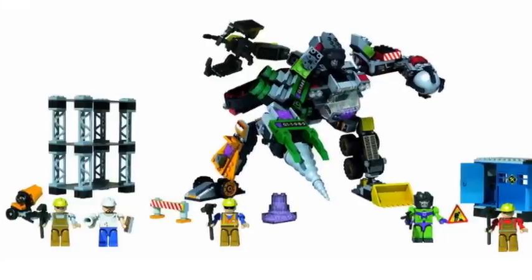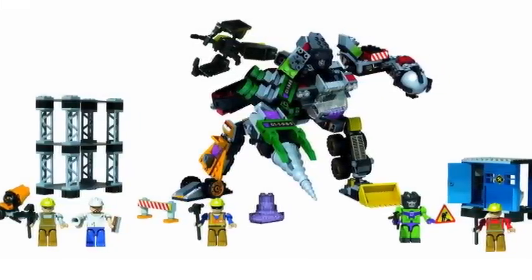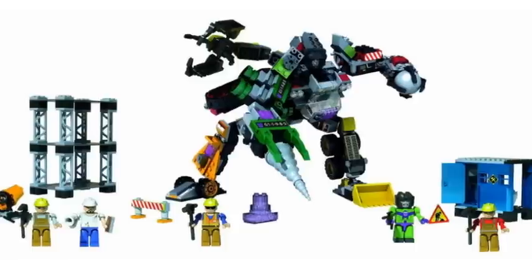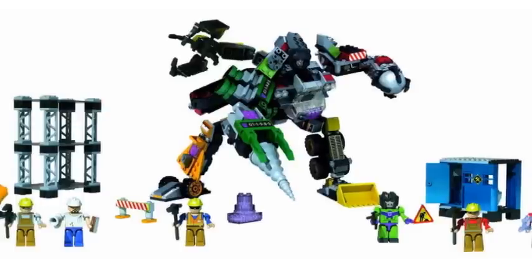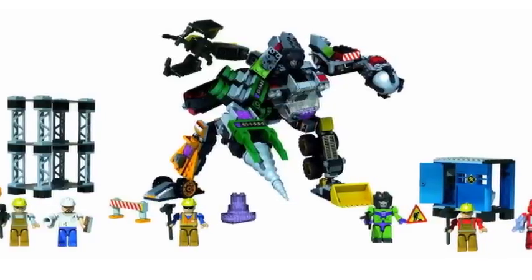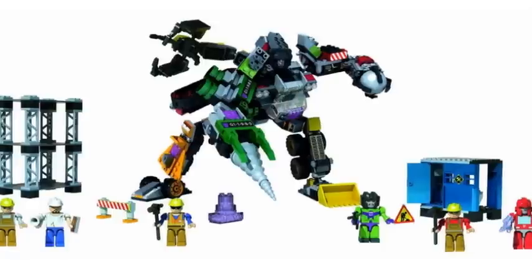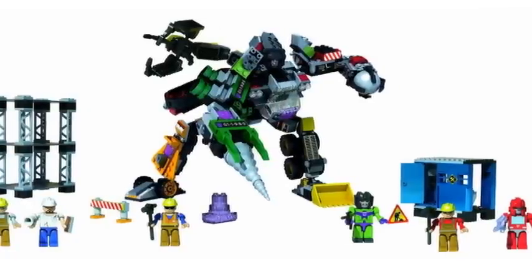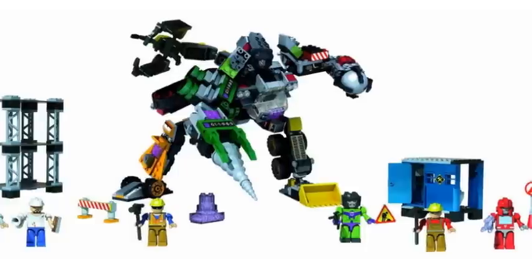Hello guys, this is the Transformers fan page doing a new video review. This time I'm just going to do another TF Talk video. I know in my last video I said I wasn't going to do anymore, but after thinking on it, I decided why not. This is my pre-review of the Creo 2012 Transformers sets for the Quest for Energon line.